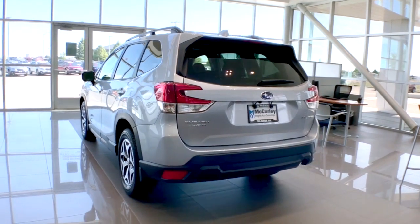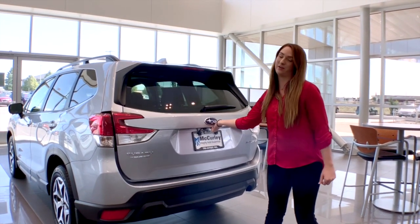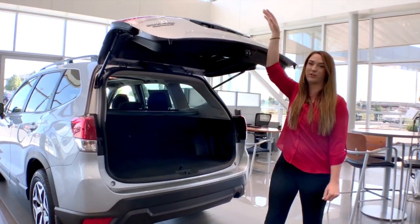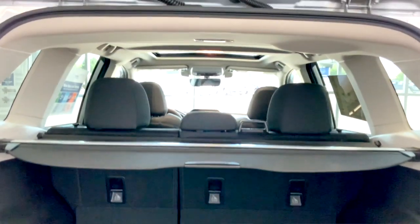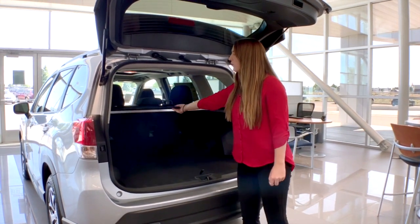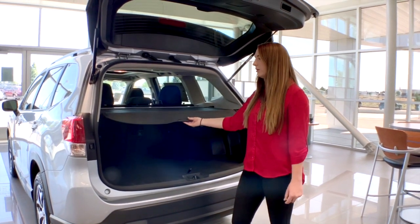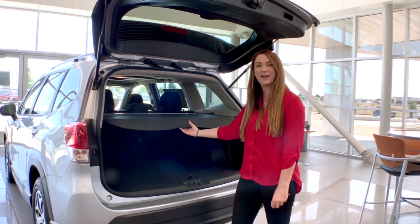This vehicle comes standard with a backup camera right here. You also have plenty of cargo space for whatever your necessities are, whether that be a long road trip or just going up to the mountains. We also have a cargo cover right here, so while you're out hiking, you can hide any valuables you have in the back.